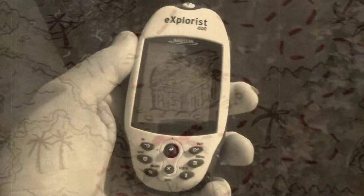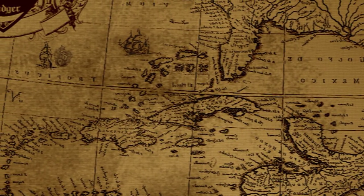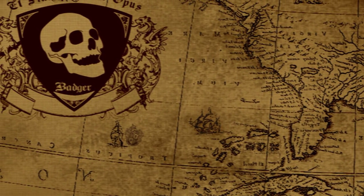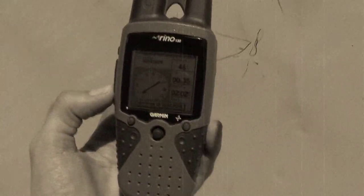Believe it or not, this is a treasure map. Oh sure, it looks like a GPS instead of an old parchment with an X and some nasty pirate curse scribbled across the top like you'd expect. But to be certain, it is a treasure map.